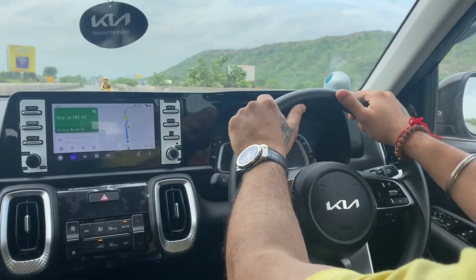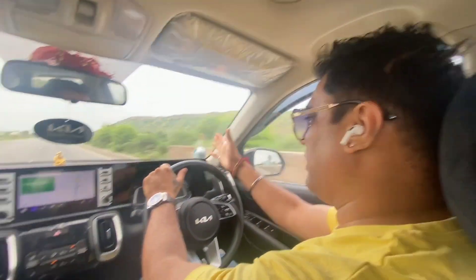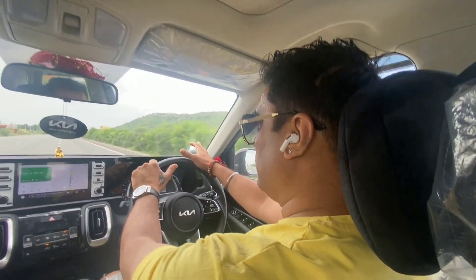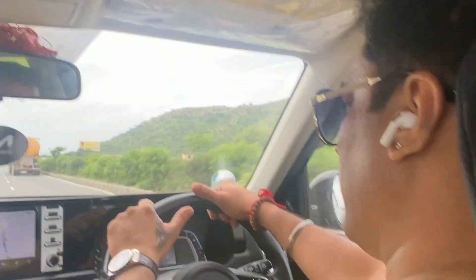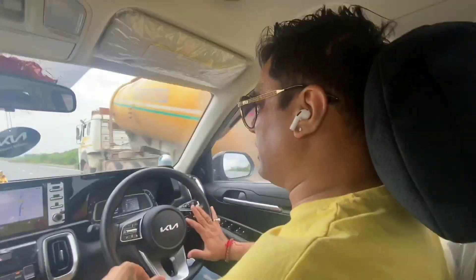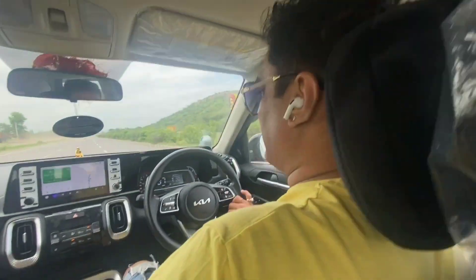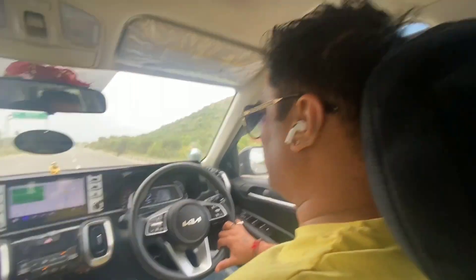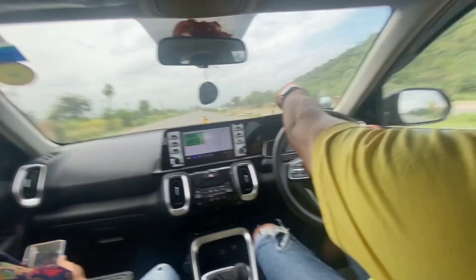Now we are 79 km away from Jaipur. One important thing to show you — there are many cows roaming freely on the road here. Local cows are walking on the highway and it is very dangerous. You can see the cows lying and walking right in front of the road.